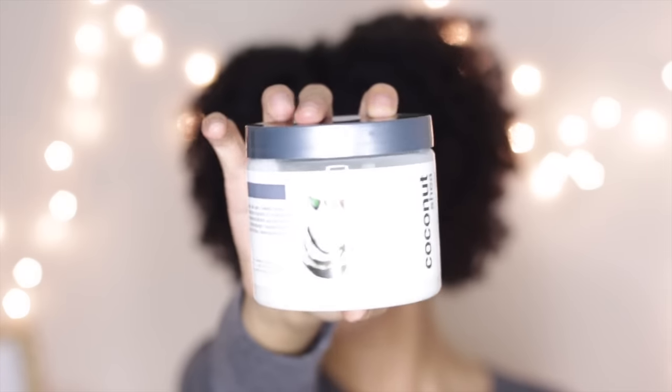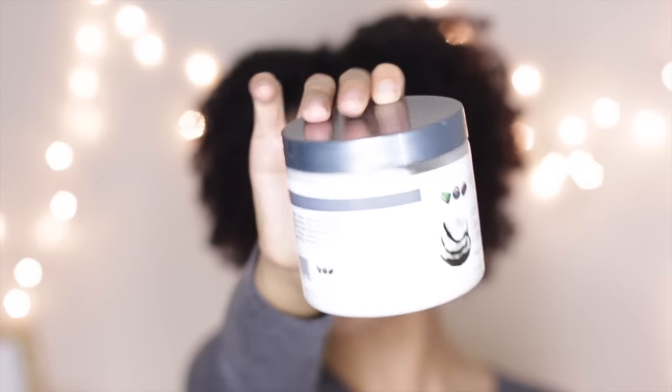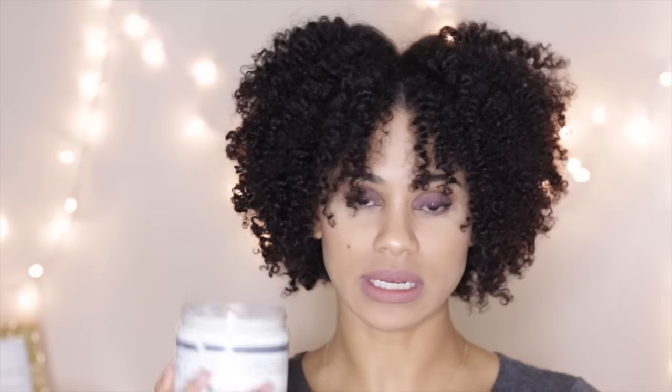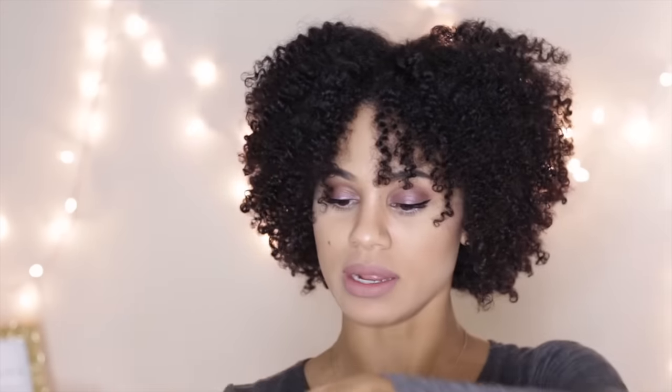The first product that I see is the All Natural Cleansing Co-Wash by Eden Body Works. You may have seen this before — I know a lot of people rave about it. I have yet to try this particular product, but I've tried different products from this brand and I wasn't impressed. I don't know how the Co-Wash is, but it has a really good rating and it smells really good. I like the coconutty smell, and this is supposed to be a really good product.